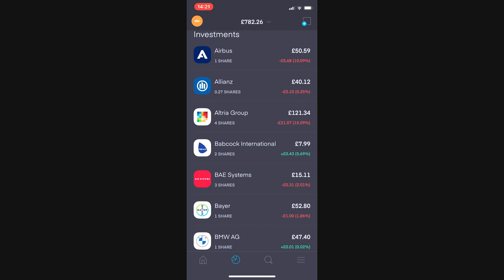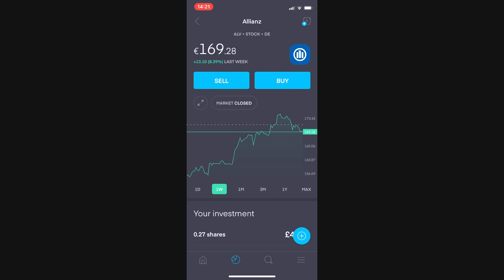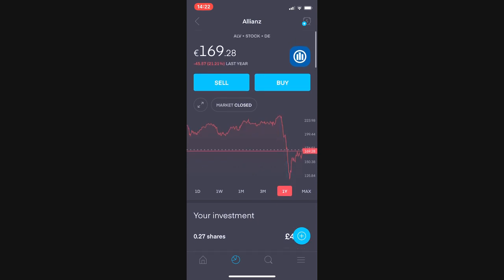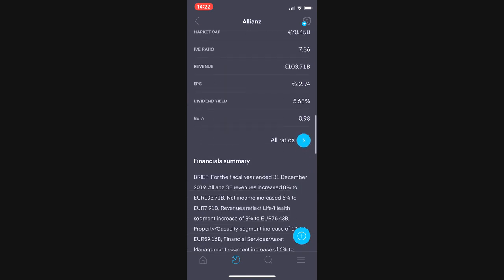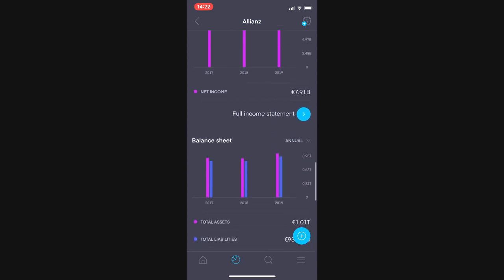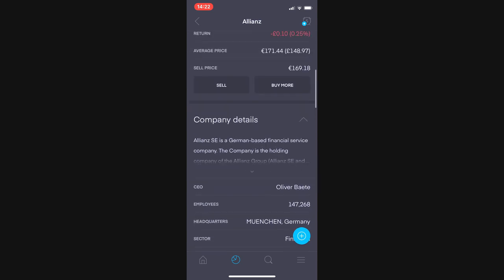I bought into Allianz because it is significantly discounted right now. I'm aware that dividends may be suspended in the future based on bailouts, and I'm not expecting major growth for a little while. But I do think there is some appreciation in this stock long term. Being one of the biggest insurance suppliers in Europe, it's a pretty good European company. Its yield is 5.68% and its finances are in pretty good shape.